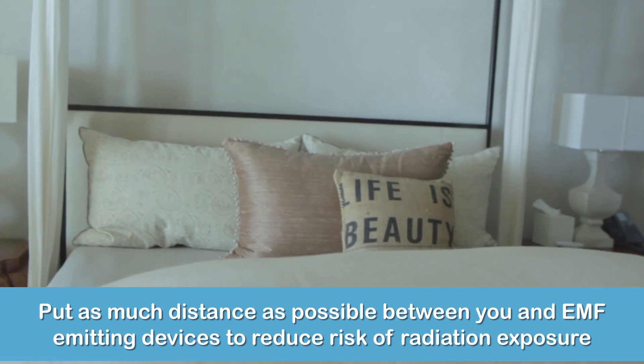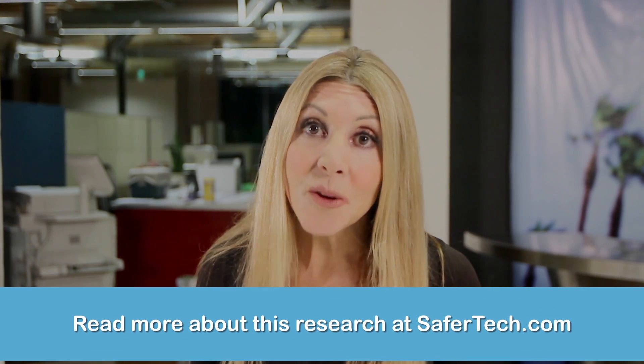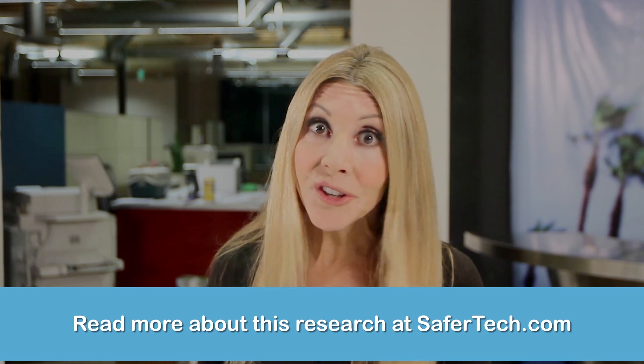Since no one can be absolutely sure how this energy affects our minds and bodies, I think it's really important that beds, cribs, or anywhere you spend a lot of time are far away from the smart meter. Same goes for Wi-Fi, because there's no question you're being exposed to non-ionizing radiation. The energy is strongest at the source and dissipates as you get further away.